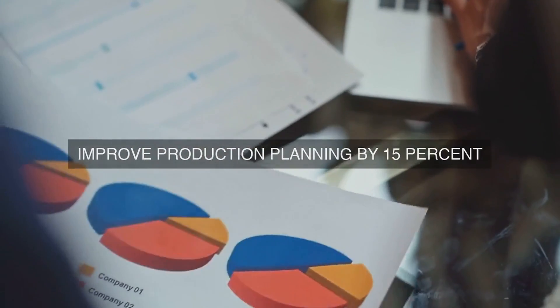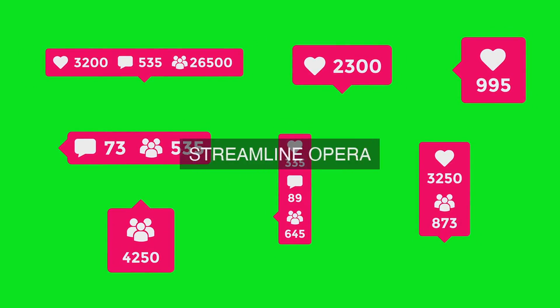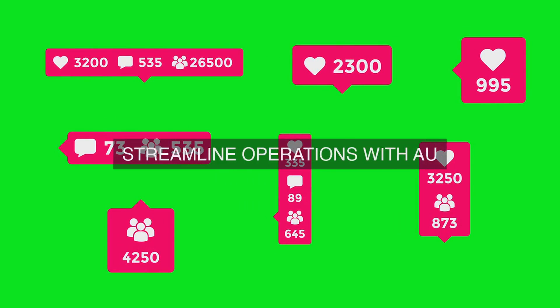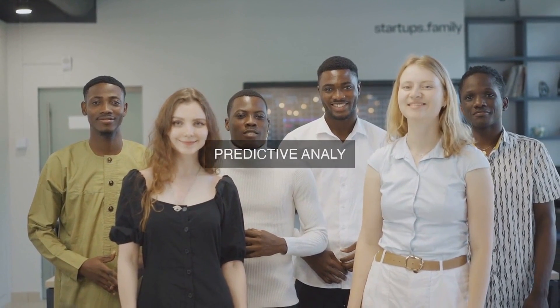The strategic implementation of predictive analytics capabilities can greatly contribute to an organization's achievement of operational excellence by reducing energy consumption and improving overall sustainability in its operations. Here's a comprehensive approach to achieve this.